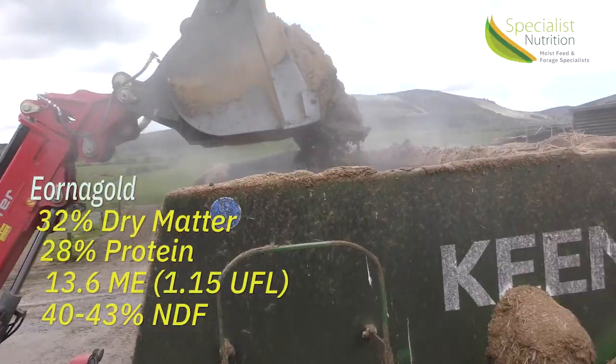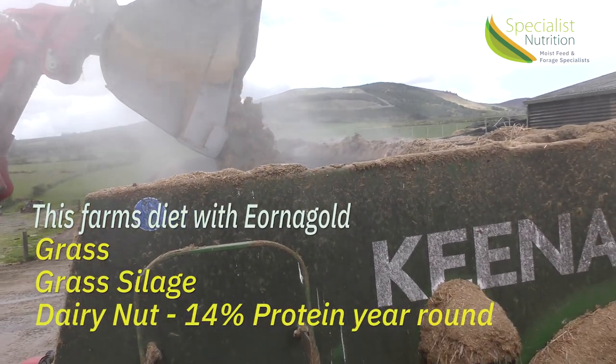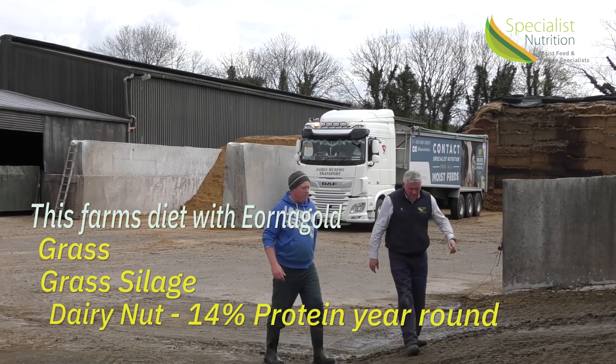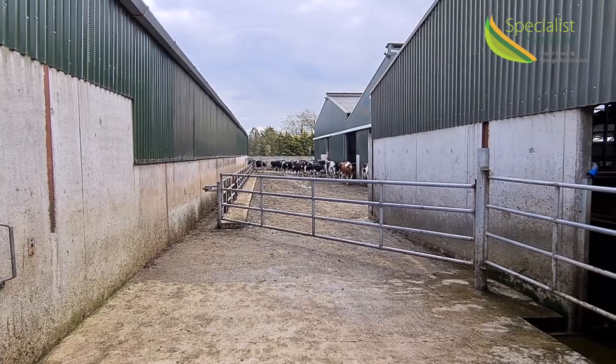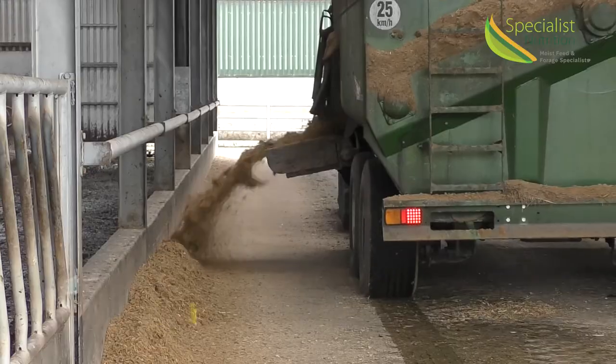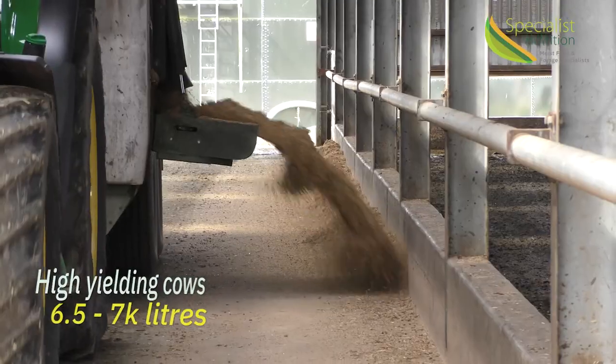How this feed complements on this particular farm that we're doing the filling on: they have grass silage, they use a simple dairy nut which is around 14%, and they maintain that dairy nut throughout the entire milking season at 14%. They obviously utilise grass with maximum capacity, and we've got pretty high yielding cows here between 6,500 and 7,000 litres.